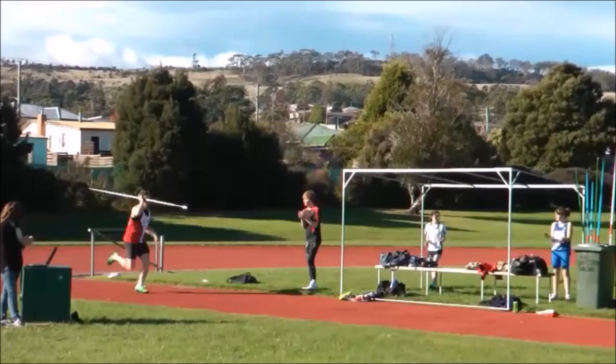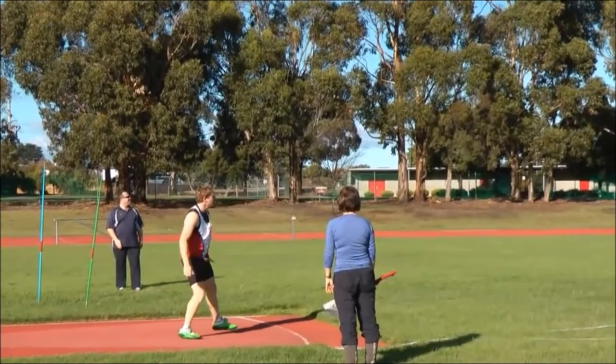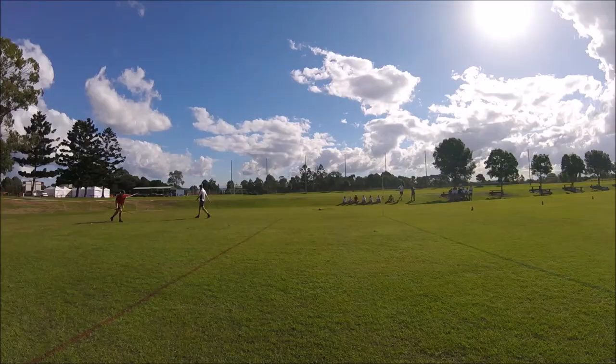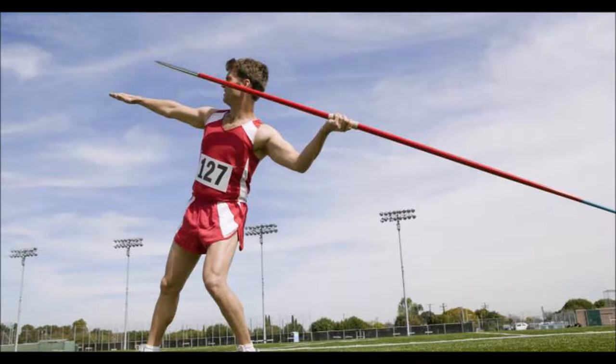In this presentation, my performance in the javelin throw during a grade 11 class will be analysed and compared to a professional thrower, and the differences between the two performances will be shown and how I can improve my technique. Overall, through analysing my technique compared to the professional's, my throw is missing multiple parts that create an efficient javelin throw and therefore is not very effective at throwing the javelin as far as possible.